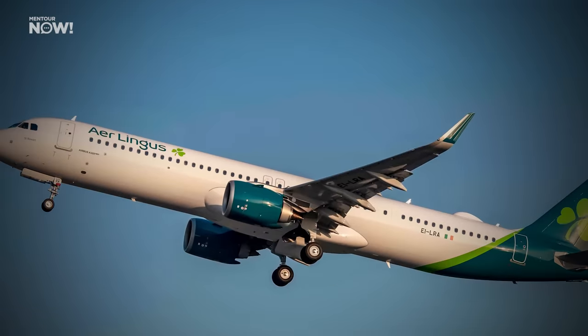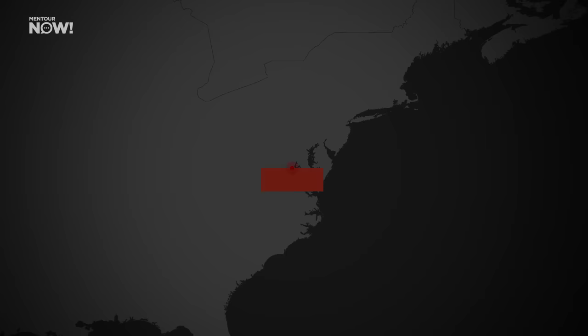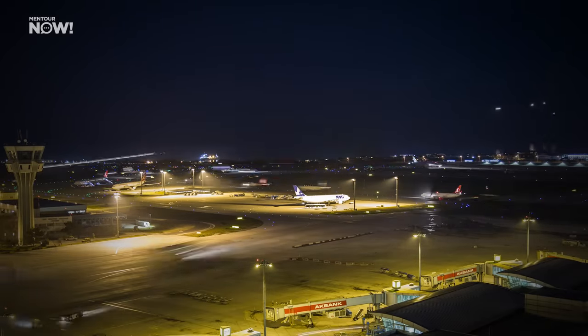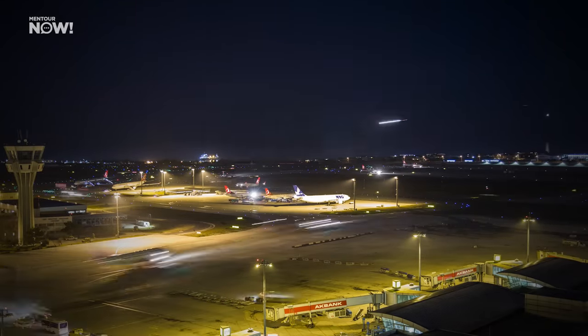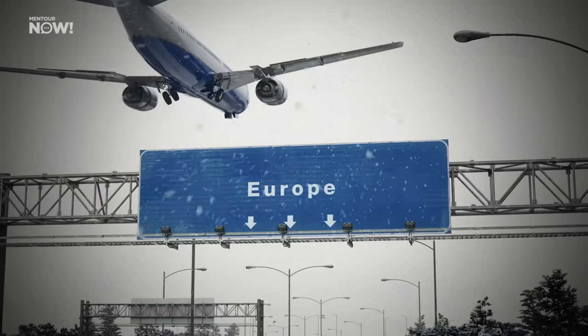A good example is Aer Lingus, who is flying their 321LRs from Ireland to the east coast of the United States. They have the choice between their Airbus 330s and their 321LRs depending on which day of the week there's more demand. And of course, the Airbus 321LR can also be used efficiently on short to medium haul within Europe as well.